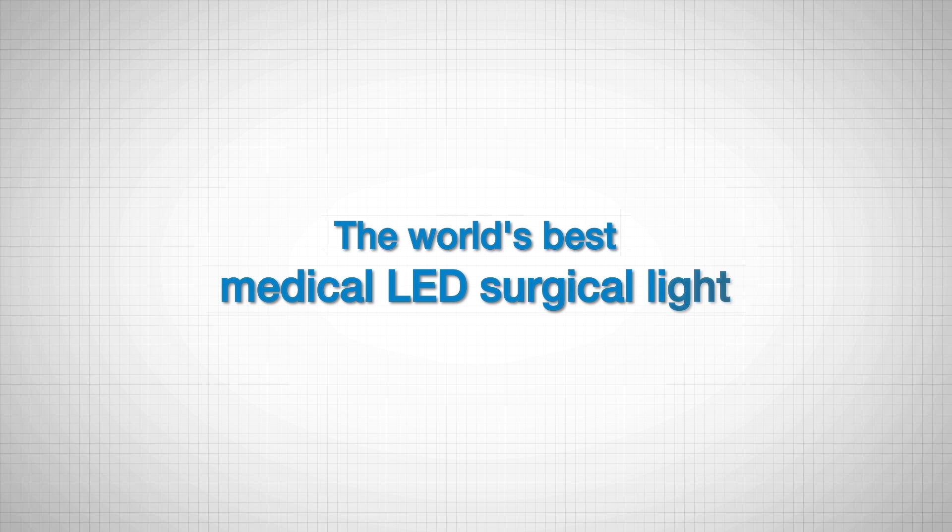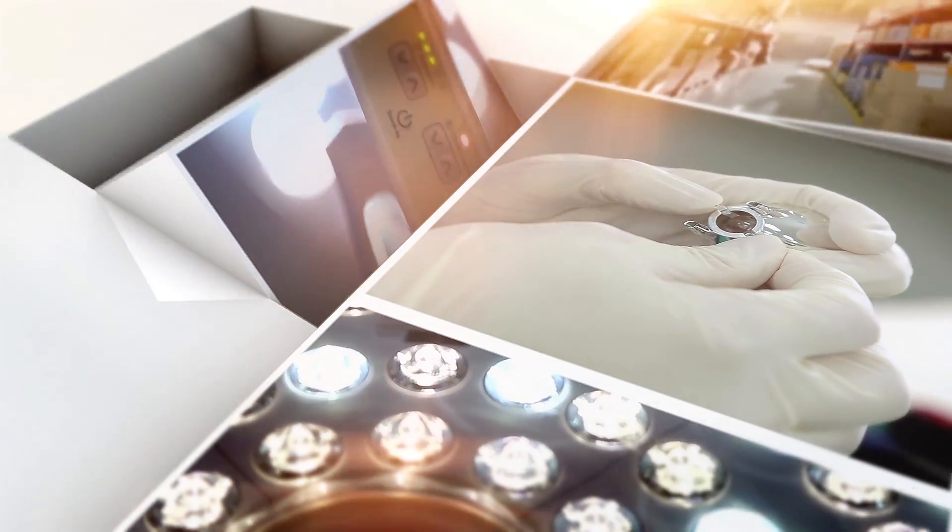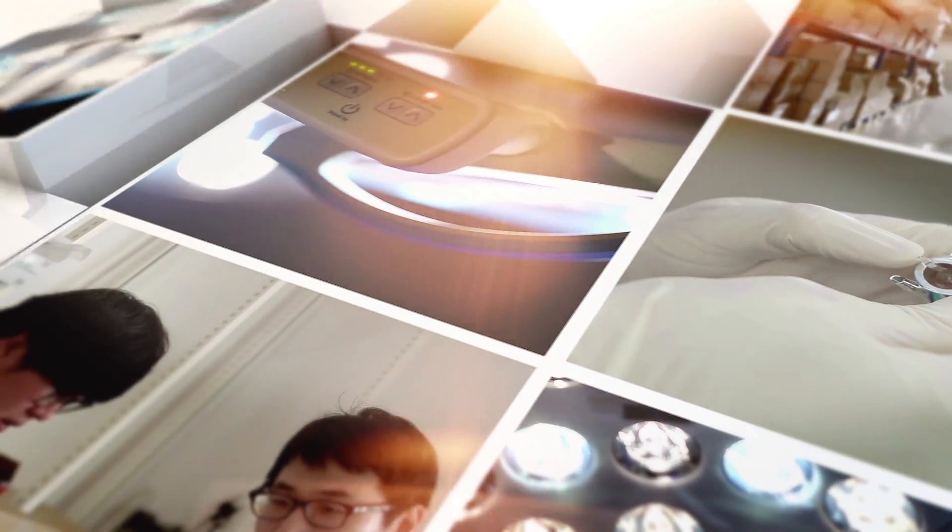The world's best medical LED surgical light, LUVIS. Dentist Company Limited is a medical company that provides a total solution from R&D, production, sales and after service.